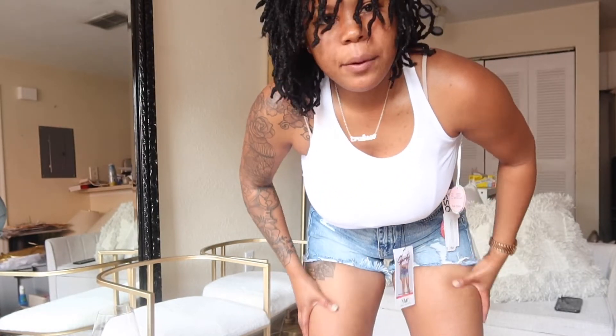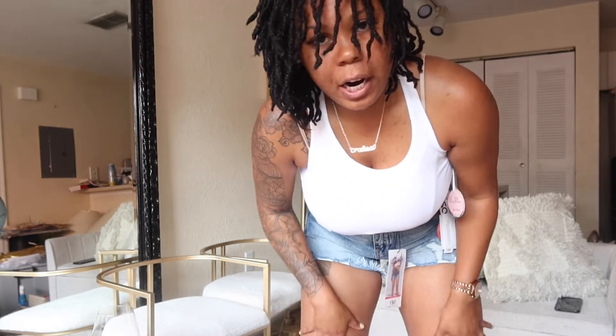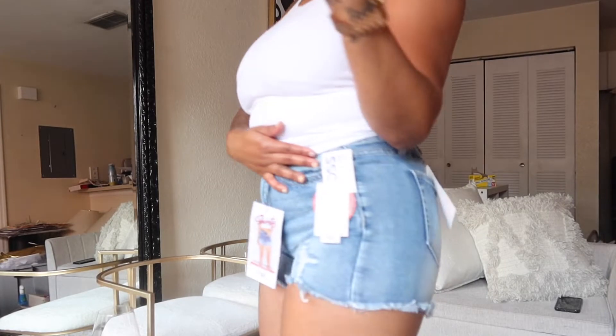Do they fit? Yes. But I think once I lose a little bit more of the weight I'm aiming to lose, a little bit of the thighs will go down or at least get more toned as I'm getting back on my workout routines. But like I said, they fit — and if you want to do your shorts a little more justice, working out is always going to help.